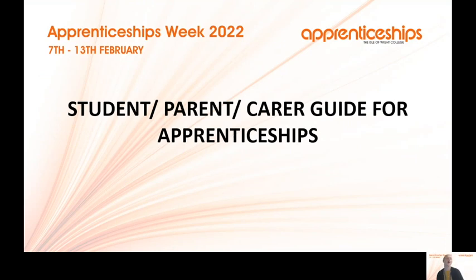Hi and thank you for joining me today. I'm Katie Anderson and I work here at the Isle of Wight College as an Employer Accounts Officer. I'm going to go through a student parent-carer guide for apprenticeships today for National Apprenticeship Week.